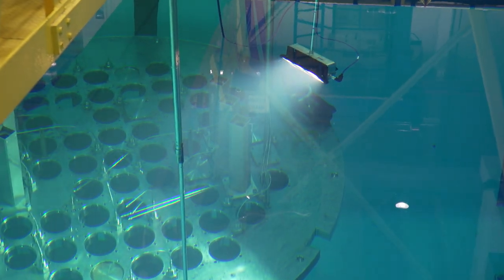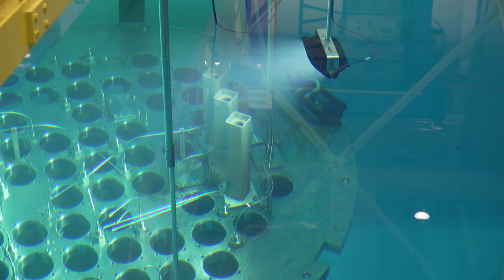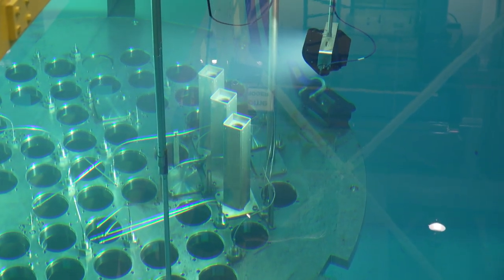The underwater LED Lumina 6 improves fuel movement efficiency, saving critical path hours in an outage.